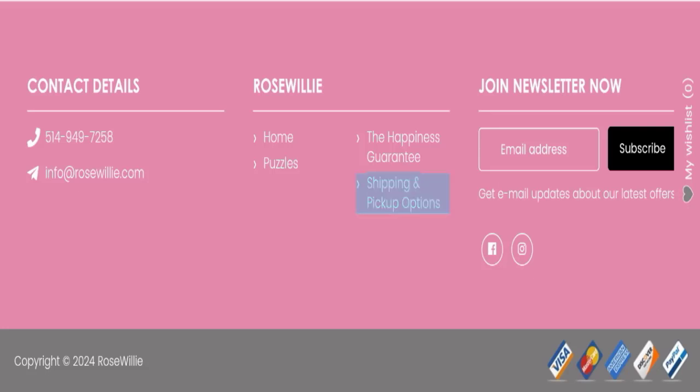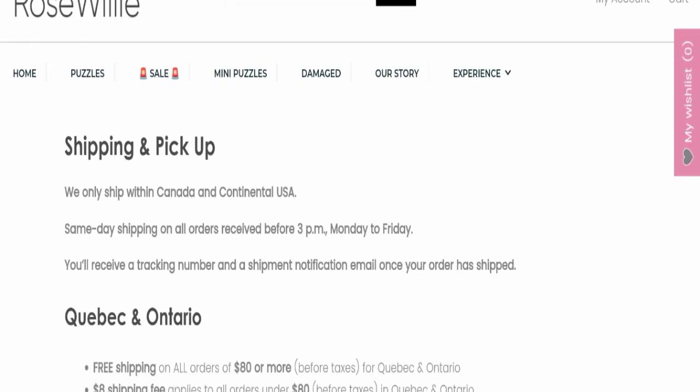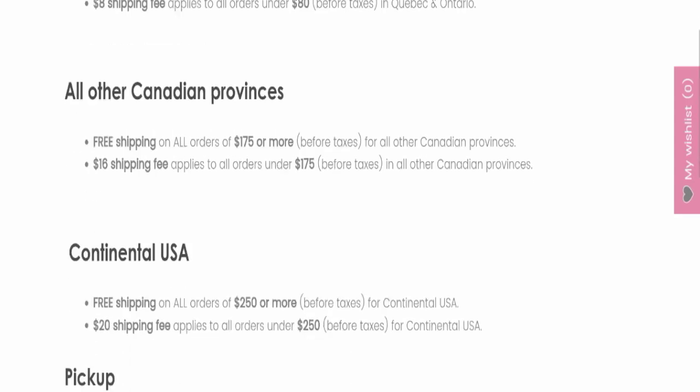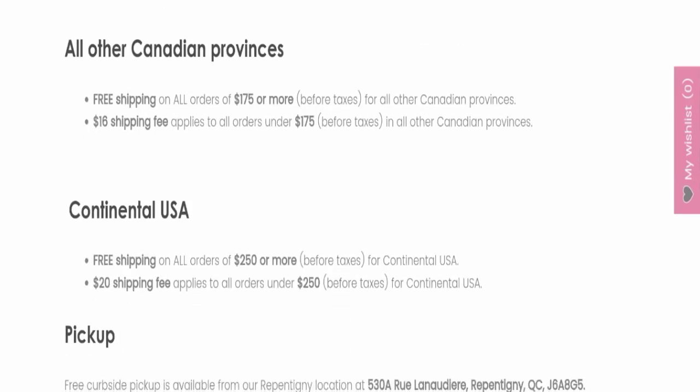Next, we will check the shipping policy of this website. Shipping is free if you purchase more than $80, more than $175, or more than $250.